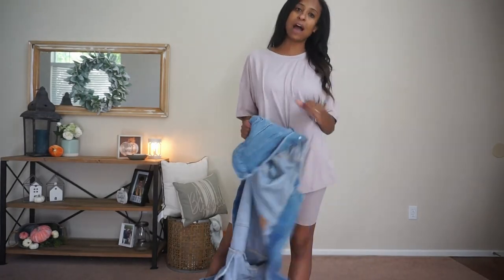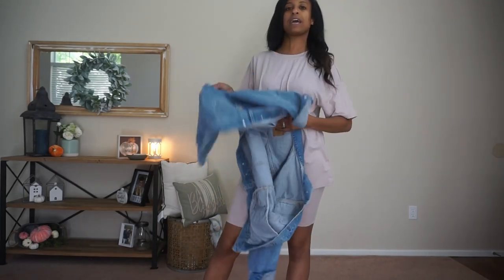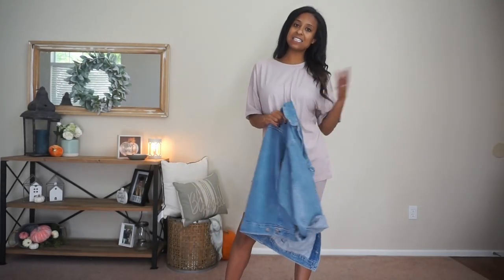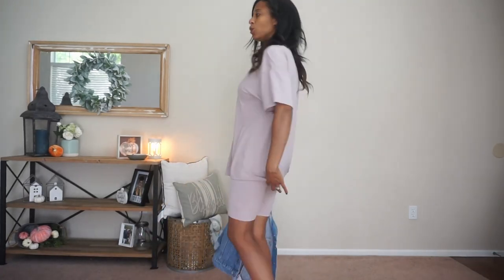I wore this when we traveled recently — I wore it on an airplane and the jacket was great. If you want to style it up a little bit more, you can add some necklaces. But I love this outfit. So cozy, so comfy.